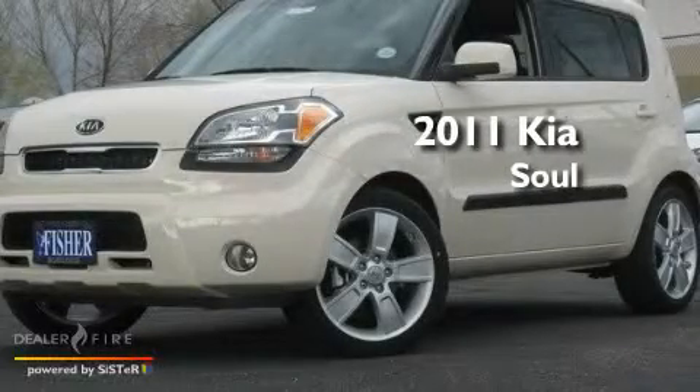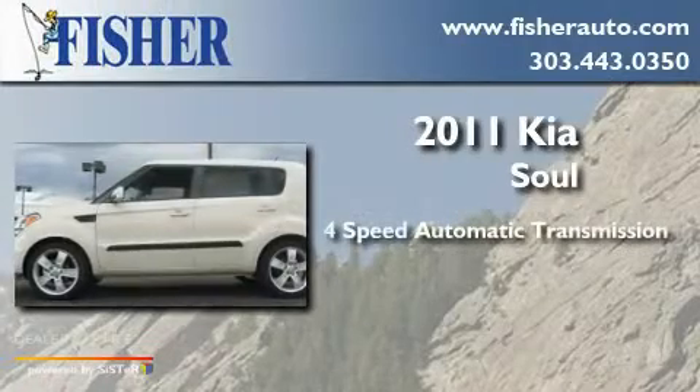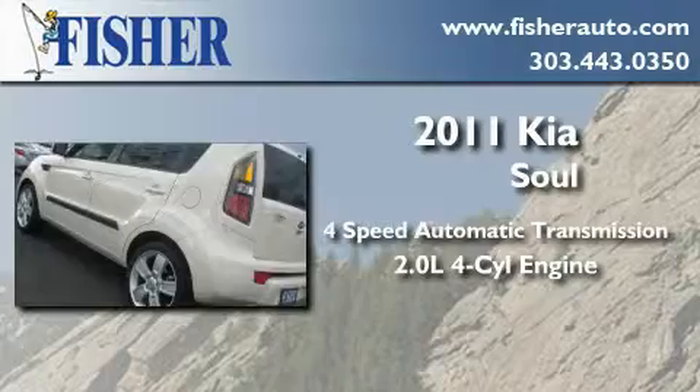This is a brand new 2011 Kia Soul. This hatchback has a four-speed automatic transmission and an inline four-cylinder engine.